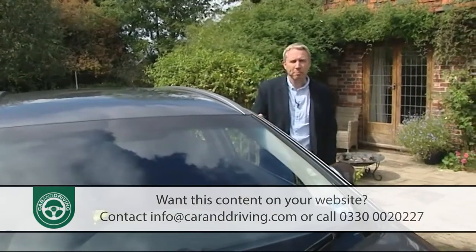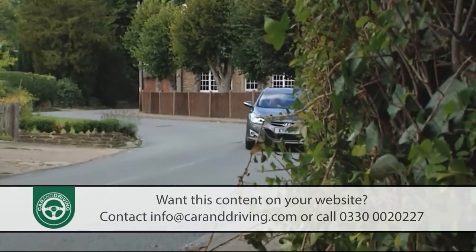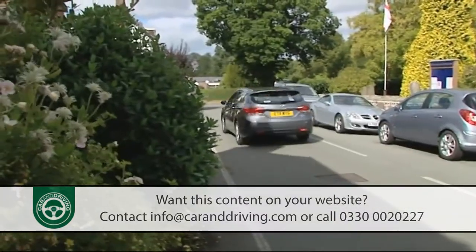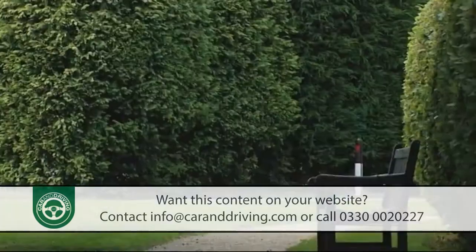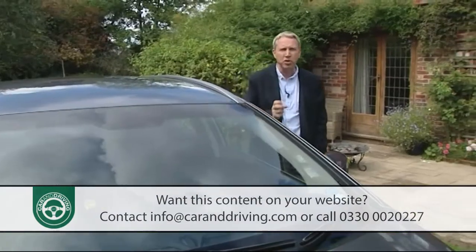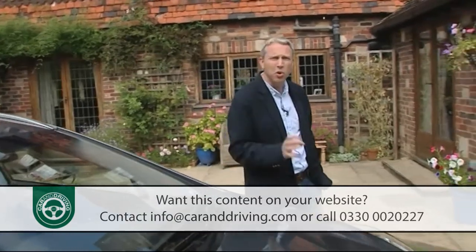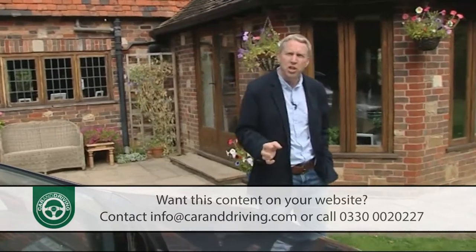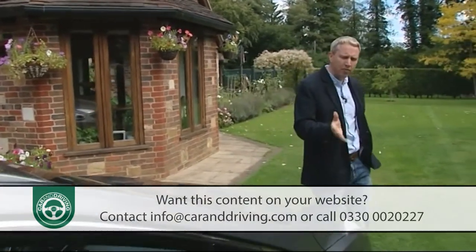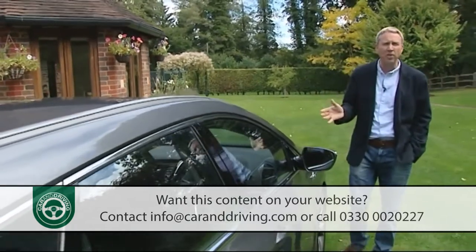Hyundai has intentionally priced this car slightly below obvious rivals, but not by as much as you might think. i40 pricing resides in the £18,000 to £26,000 bracket, with a premium of around £1,000 if you want the tourer estate. Rather refreshingly when it comes to green-friendliness, you get more for less with i40 ownership — Blue Drive i40 models reside at the bottom end of the pricing scale, in contrast to other manufacturers who will often charge more for their eco derivatives.